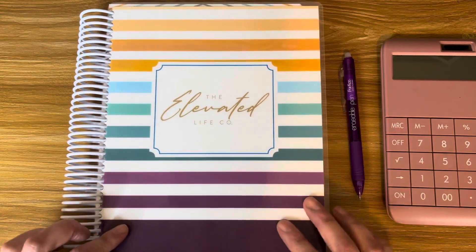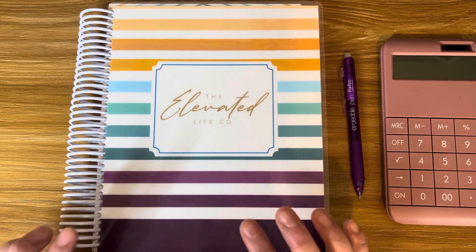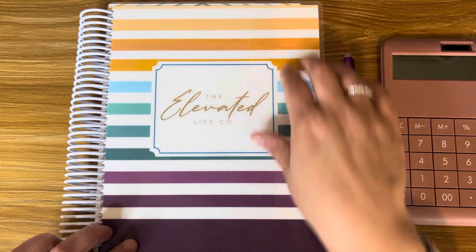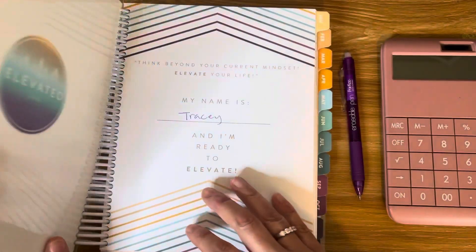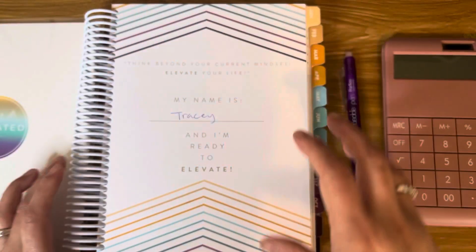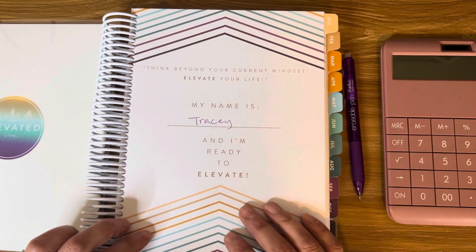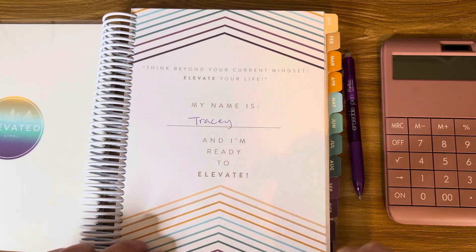I love the cover, I love the colors — it's super cute. It's a good size, the cover is sturdy, and this is a well-made planner.